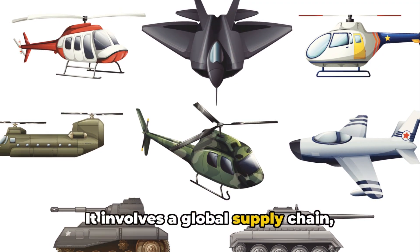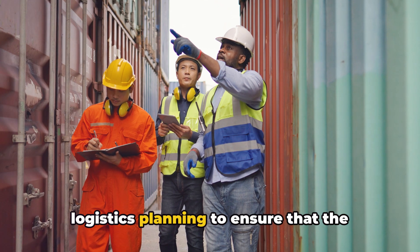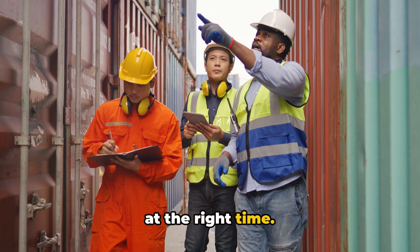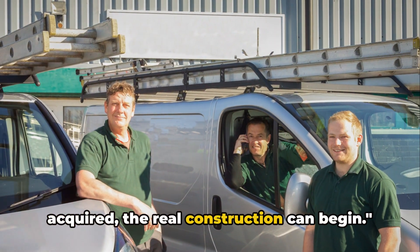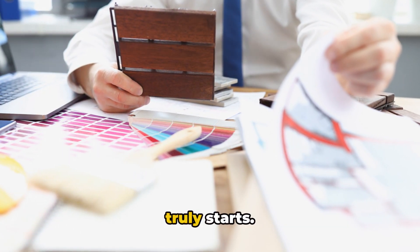It involves a global supply chain, stringent quality control, and careful logistics planning to ensure that the right materials arrive at the right place at the right time. Once the right materials are chosen and acquired, the real construction can begin — and that, my friends, is where the magic truly starts.